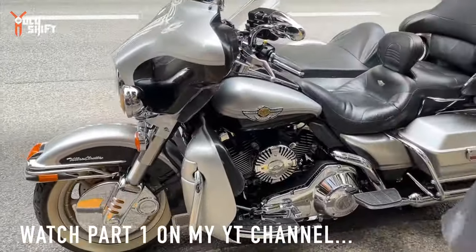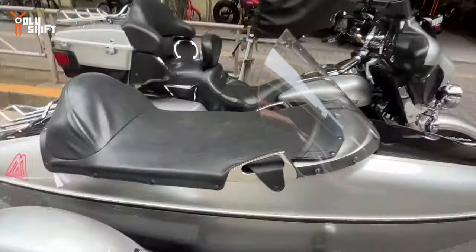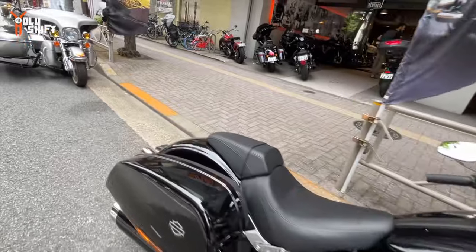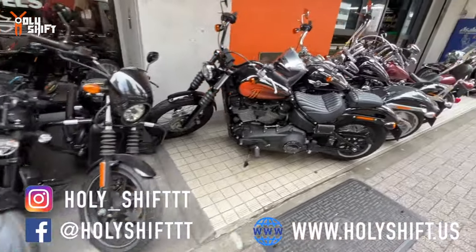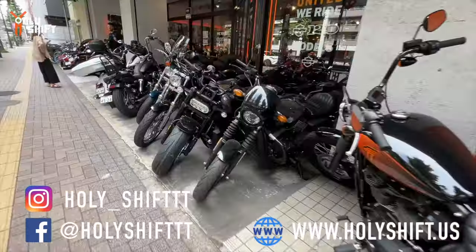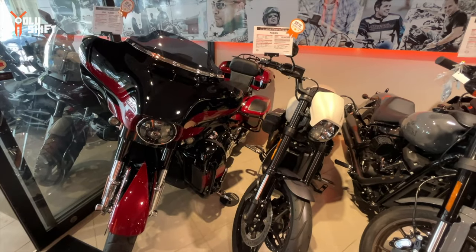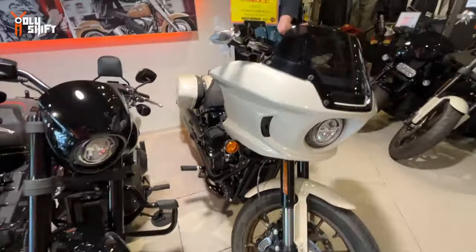Nice little sidecar here - Ultra Classic. It's a Sport Glide - that threw me off for a second. Oh that Road King! There's a 2023 - sold.